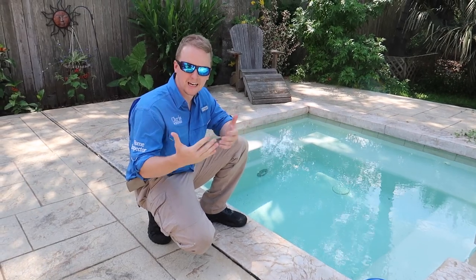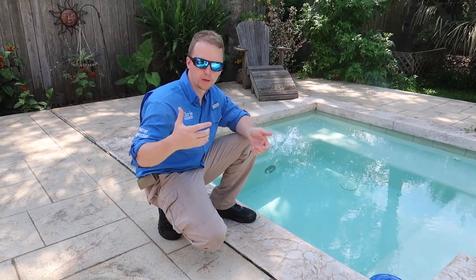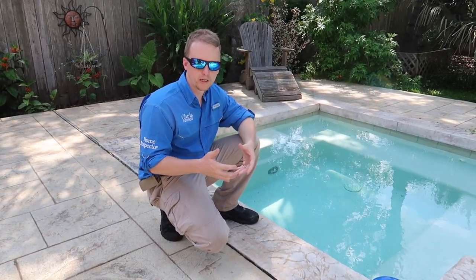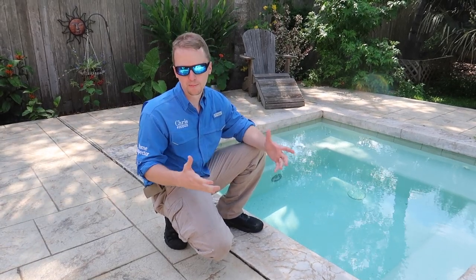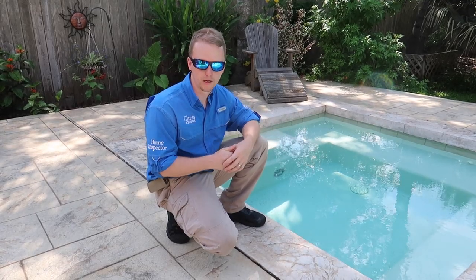Step five is a pretty easy step: look at the pool lights. If you see water filling up in the pool lights, or they look old and corroded, they're probably not working — and that alone is not a cheap bill. You're talking around $800 to fix a pool light, at least in Houston. It might be cheaper in other places, but I've seen bills around $800 just to fix the pool lights.